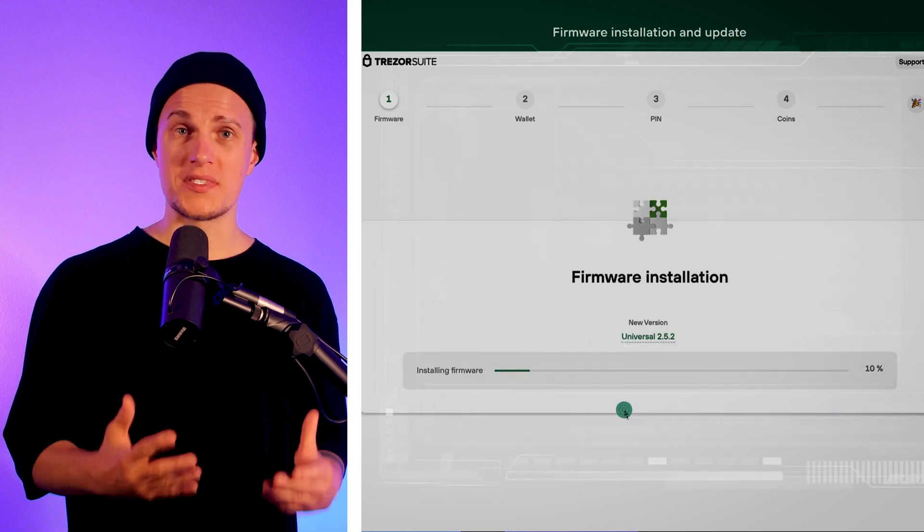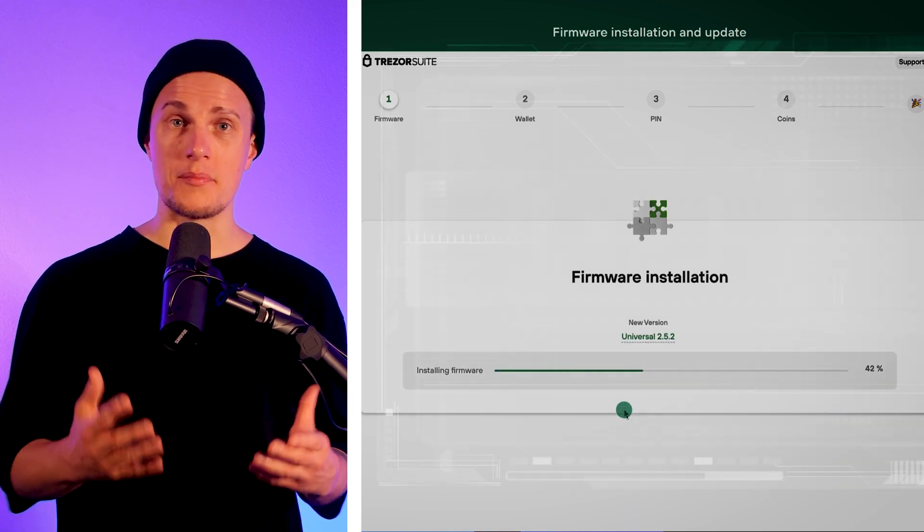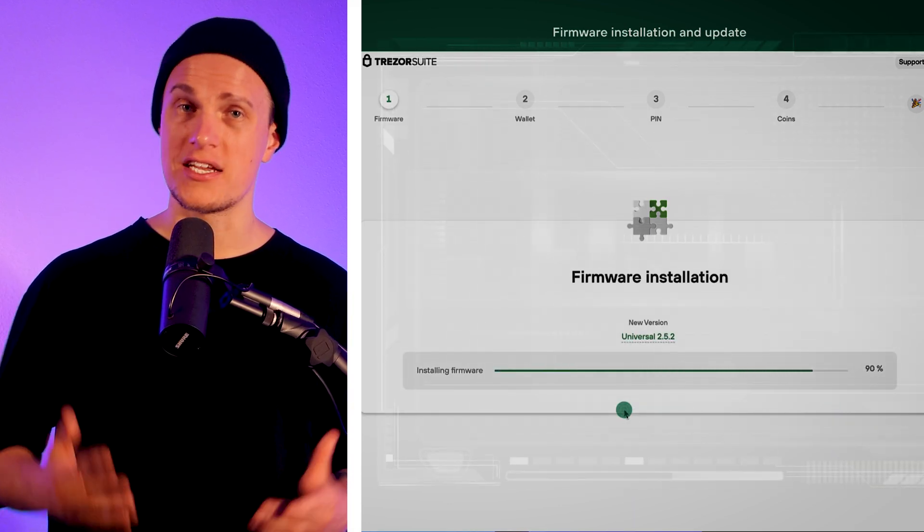Do hardware wallets need updates? Yes — firmware updates are like security upgrades. They protect against new potential vulnerabilities, so staying updated is a quick way to keep your crypto as secure as possible. A hardware wallet is a great foundation, but it's best to combine it with cautious habits, like protecting your recovery seed and being aware of phishing attempts.